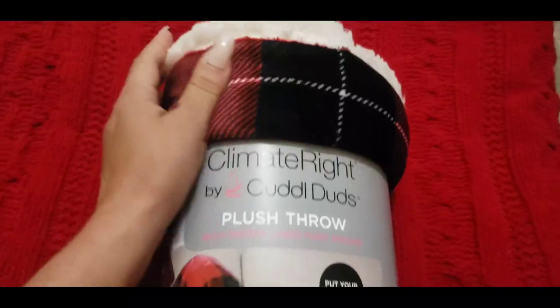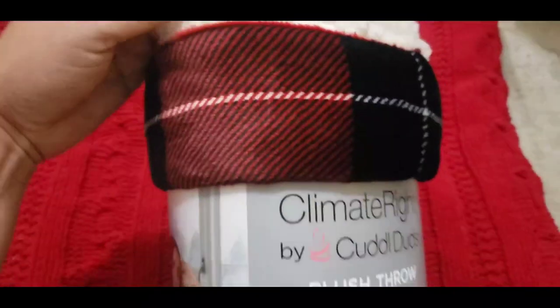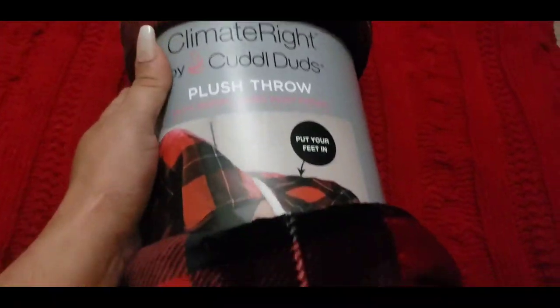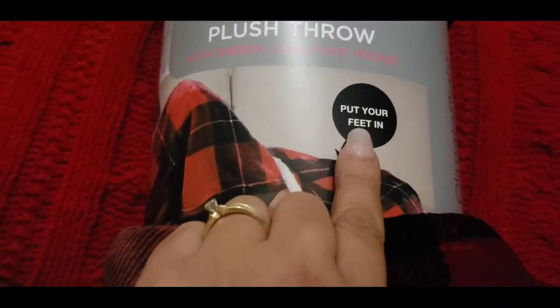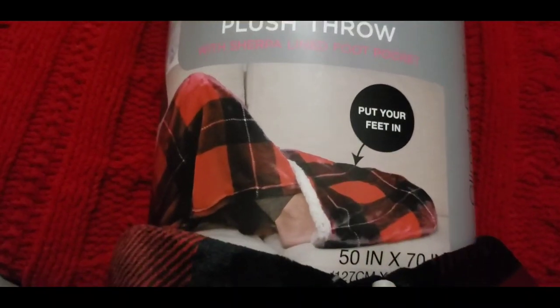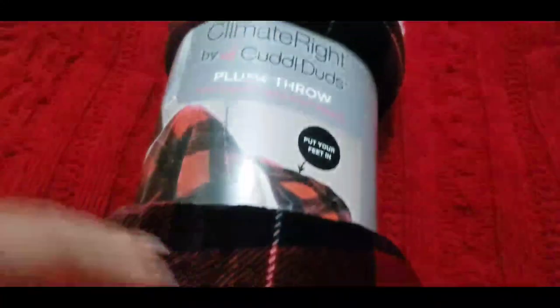The first item that I picked up is this gorgeous plaid multicolor throw. It's a plush throw and it also has a spot to put your feet in as well, as it shows here. And I picked this up from Walmart for $10.